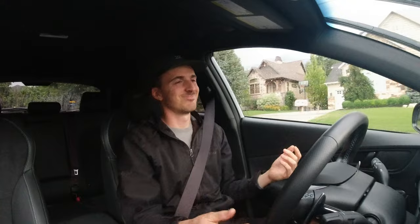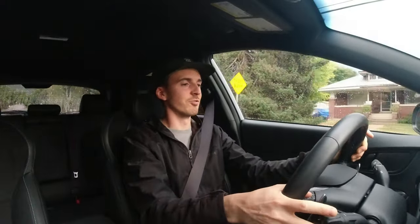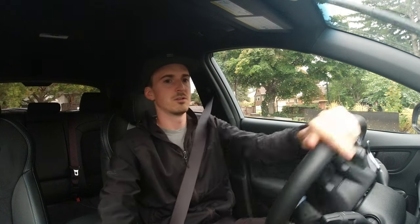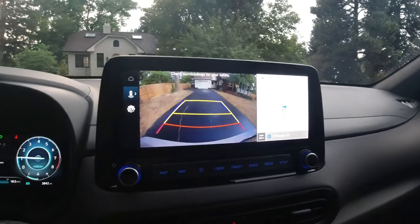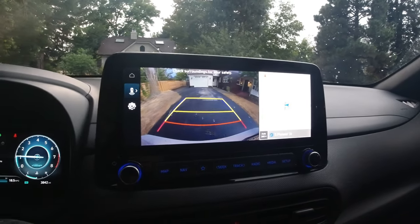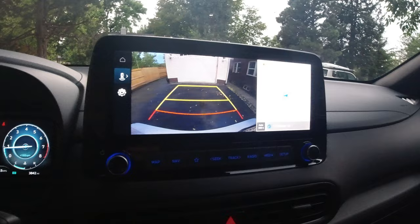Hyundai calls this an SUV, but it's not even all-wheel drive, so I'm going to go with hatchback. The car doesn't have a lot of ground clearance. Handling feels pretty good — maybe not as twitchy or fun as something like a GTI. I recently reviewed a Toyota GR86 and that was a little bit more fun to zip around in. The backup camera is definitely a good thing — Hyundai's backup cameras are some of the best in the business. Good color, not distorted, edges aren't blown out, no fisheye effect — one of the best backup cameras in the business.